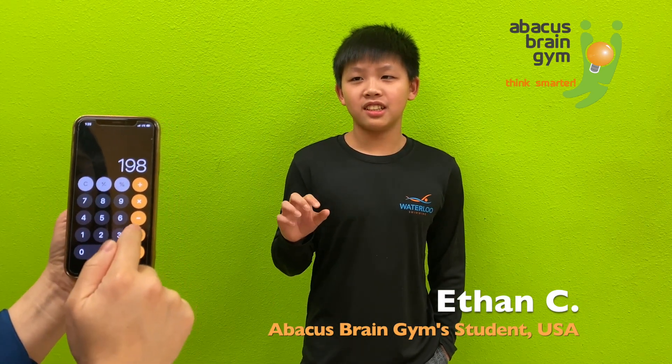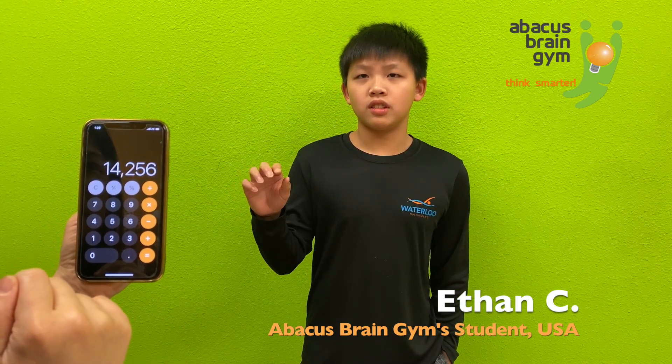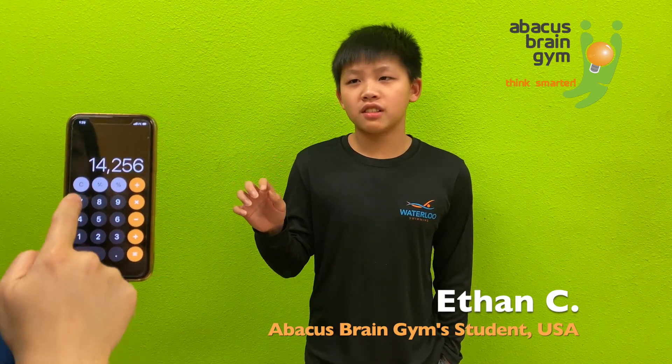1,298 times 72. Times 72. 14,256. Good job.